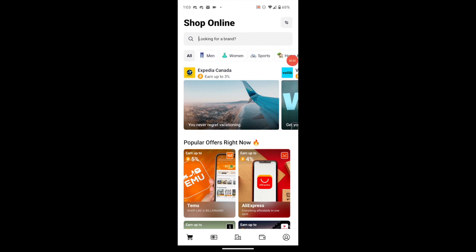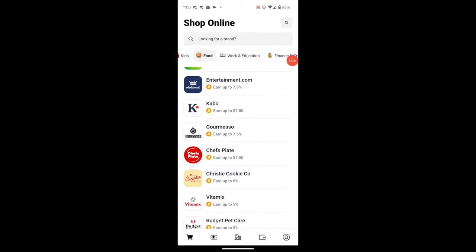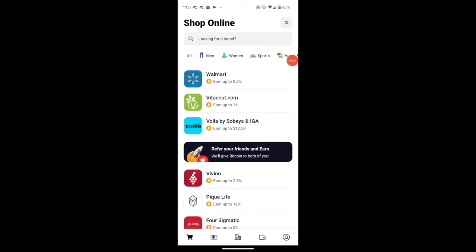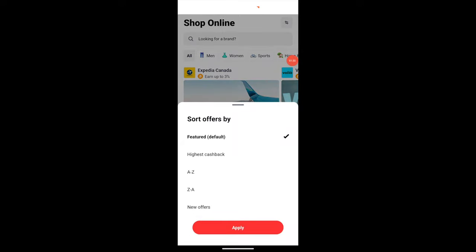They also have specified types of merchants you might want to deal with. If I tap on Food, I get any merchants I can get food from — whether restaurants, groceries, or whatever else. You can break it down by Sports, Home and Garden, Electronics and Games, Travel, Beauty and Wellness, and more. Up in the top right, there's a toggle switch where you can sort offers by highest cashback, alphabetically, or by new offers.